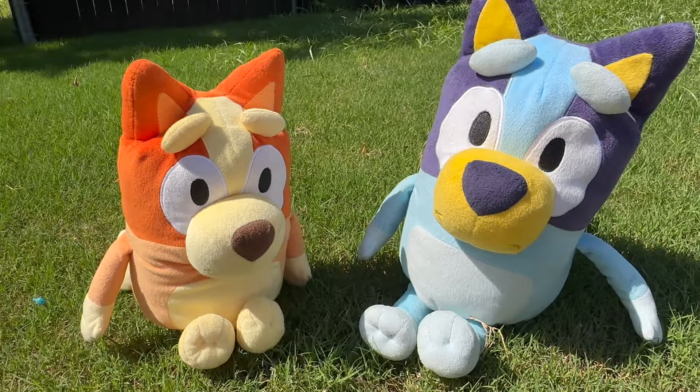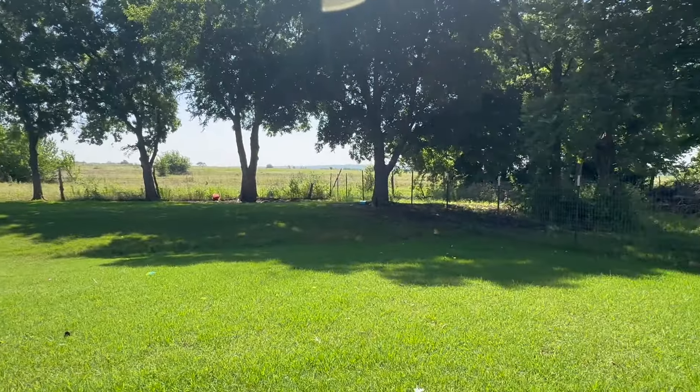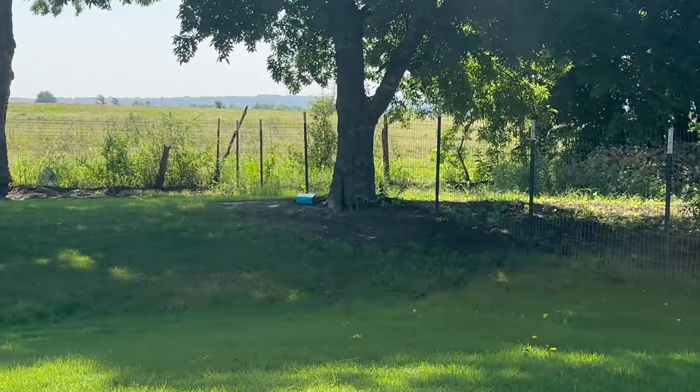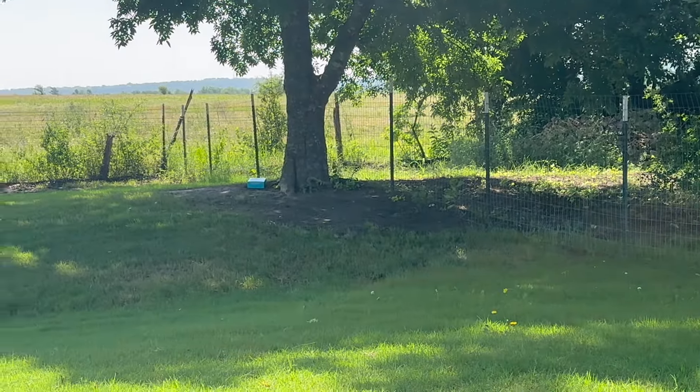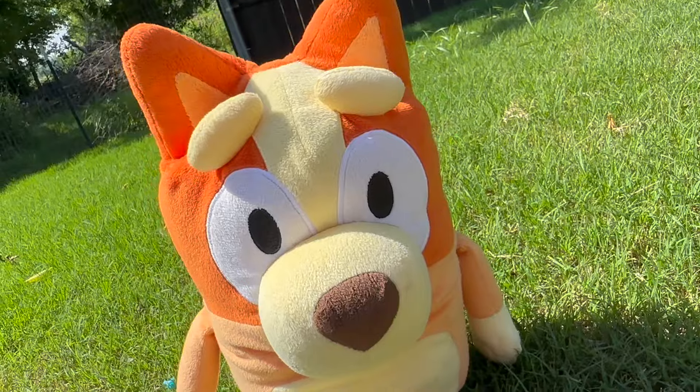Let's look around. Do y'all see anything? Wait a minute — what's over there by that tree? I think that's one of your alphabet blocks. Let's go get it. Yeah, let's do this.